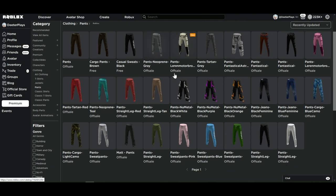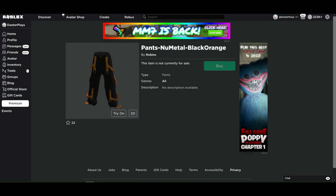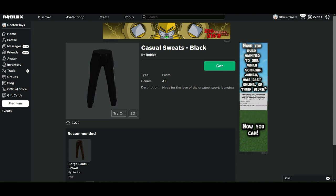The new thing here is pants. We've got a couple that are free — I will put a link in the description. There are some other pants that are not available just yet, but hopefully they'll be free in the future. UGC pants are probably coming very soon as well, like these new metal black orange pants — very interesting, going to try those on.